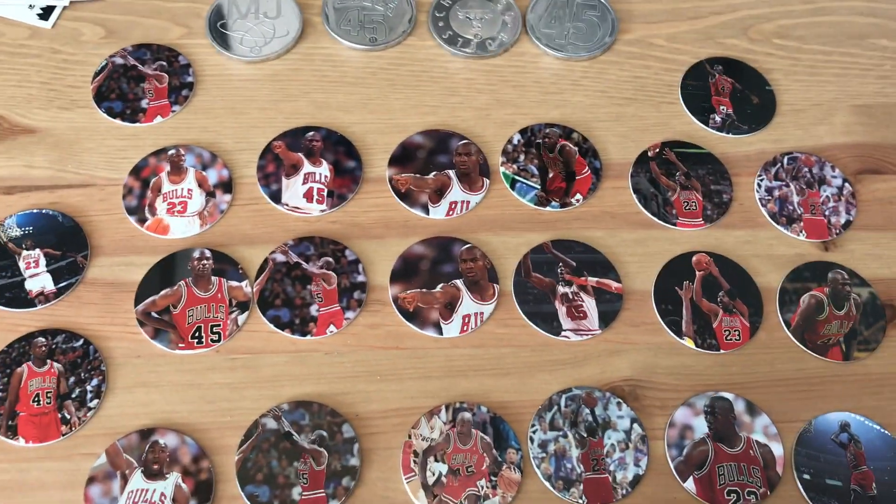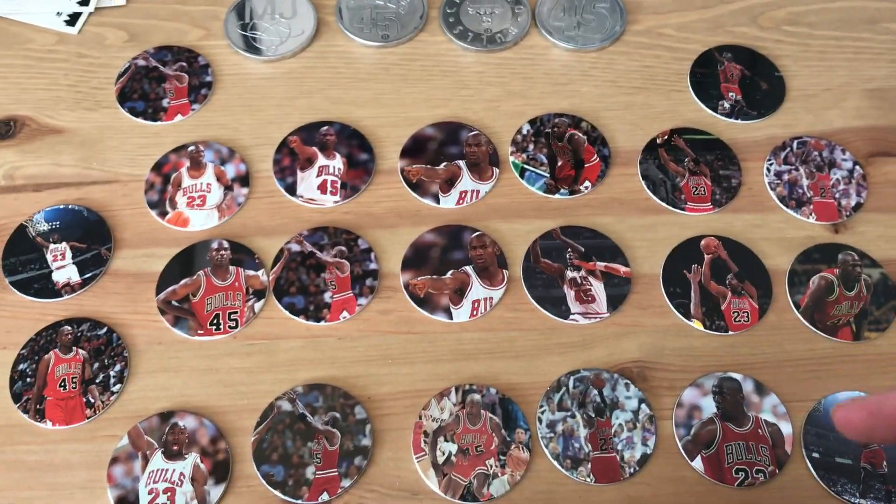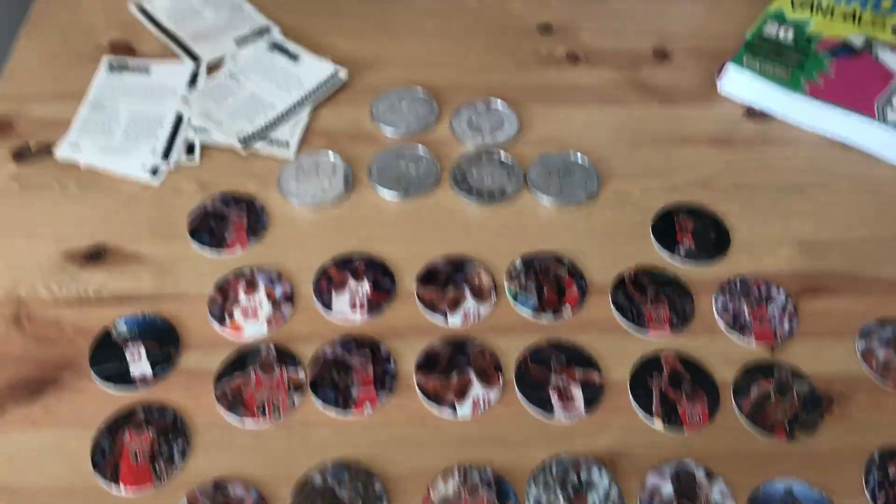Thanks for watching, guys. Let me know which is your favourite Jordan Pog or milk cap. I'll have some more videos soon. Thanks again for watching. Bye.